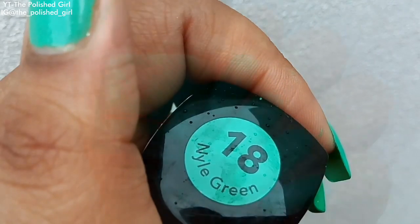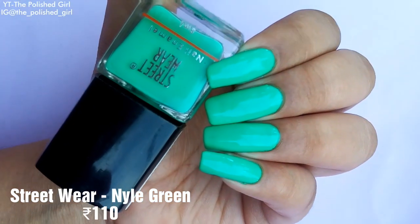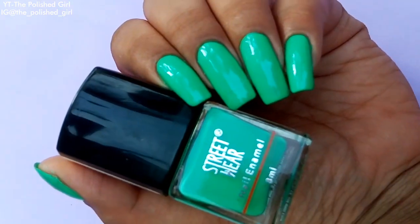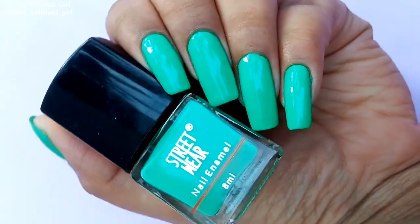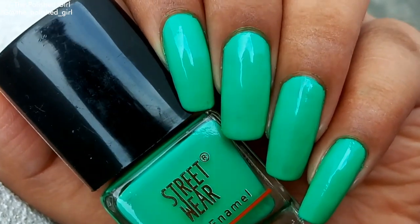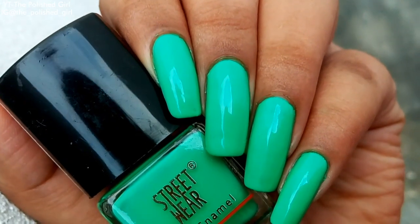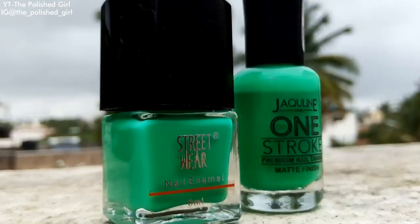Next we have a shade called Nile Green from Streetwear — completely opposite to the Nika one because this one is really opaque with amazing color payoff. It also does water marble, which is a big plus. It's probably turquoise or sea green, and given the opacity, it should stamp as well, making it a real multi-tasker polish.